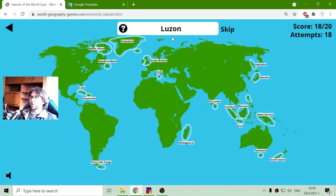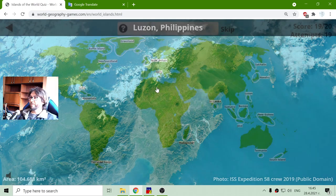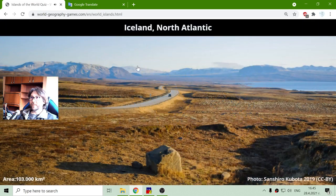Then I have to find Luzon Island — this is it, in the Philippines, with a total area of one hundred and four thousand six hundred and eighty-eight square kilometers. Finally, I am looking for Iceland. There it is, with a total area of one hundred and three thousand square kilometers.